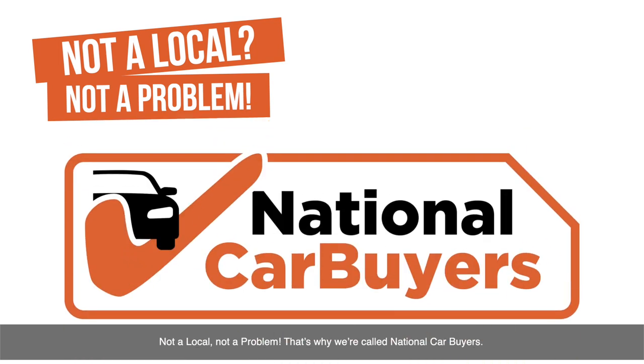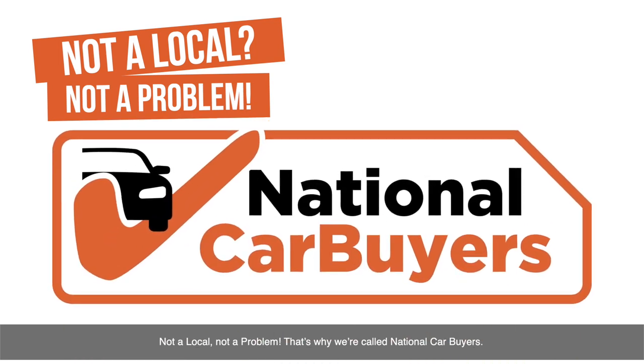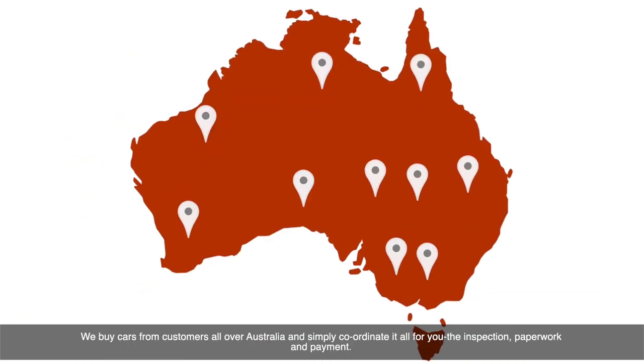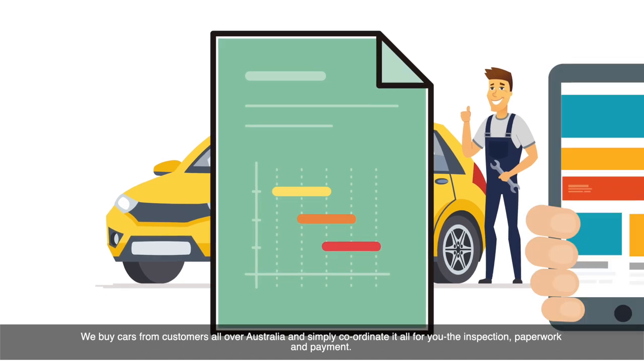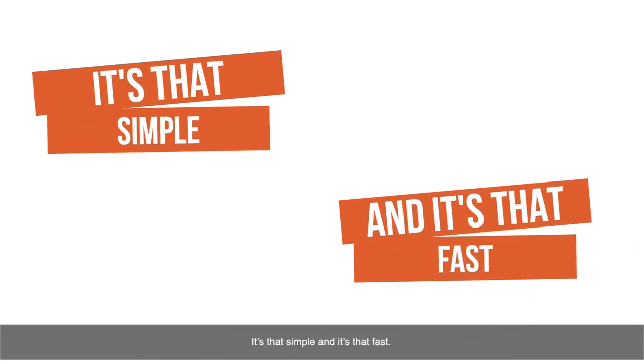Not a local? Not a problem. That's why we're called National Car Buyers. We buy cars from customers all over Australia and simply coordinate it all for you — the inspection, paperwork and payment. It's that simple, and it's that fast.